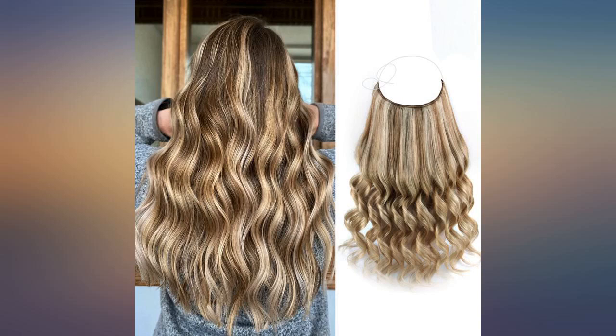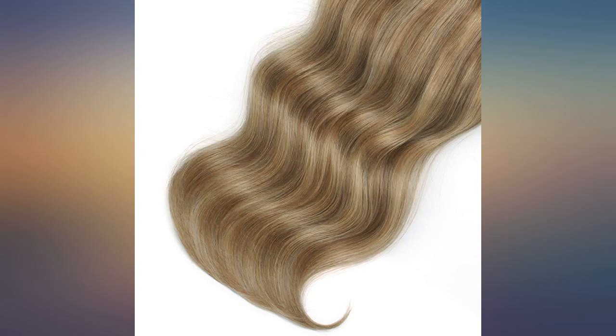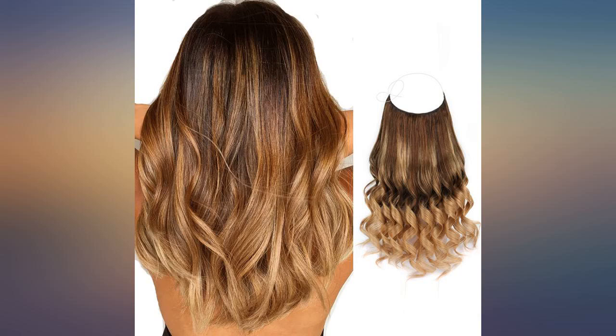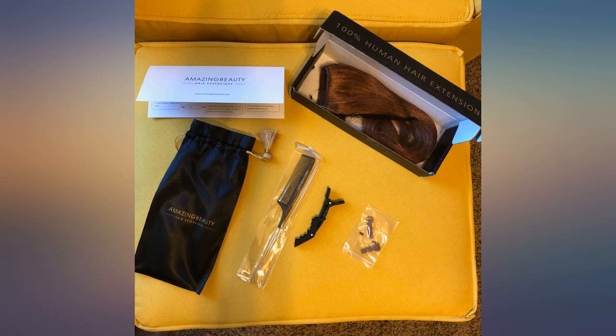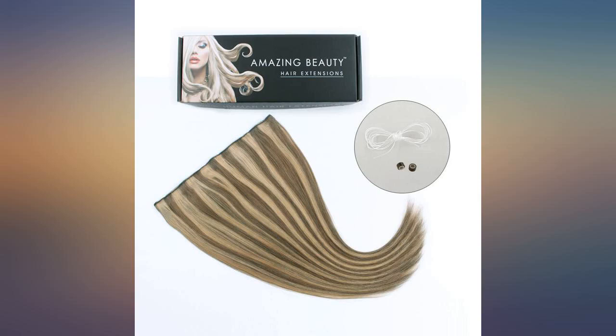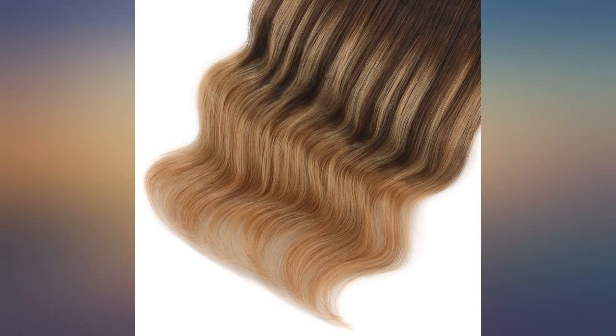I have worn several different types of hair extensions over the past decade — clip in, glue in, keratin fusion, etc. — but this was the first halo style I have ever ordered. The package arrived a few days after my order, and the box included a set of instructions, a clip and comb to help make styling easier, and an extra line, which may come in handy if the first wears out over time.